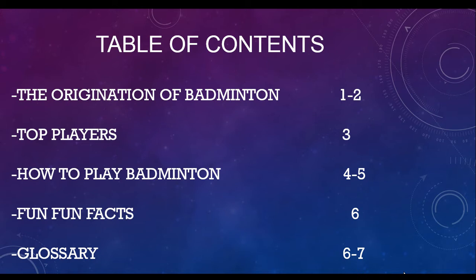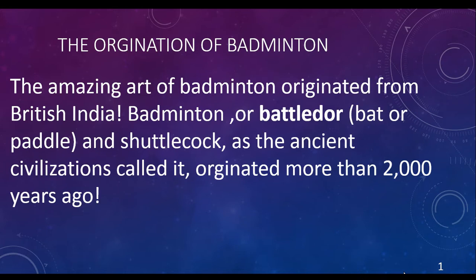Table of Contents: The Origination of Badminton, Pages 1-2; Top Players, Page 3; How to Play Badminton, Pages 4-5; Fun Facts, Page 6; Glossary, Pages 6-7. The Origination of Badminton: The amazing art of badminton originated from British India.